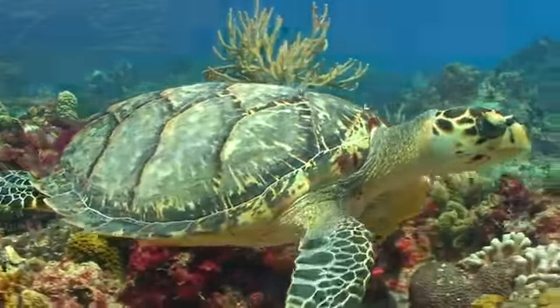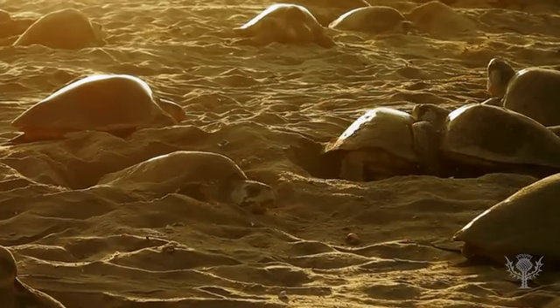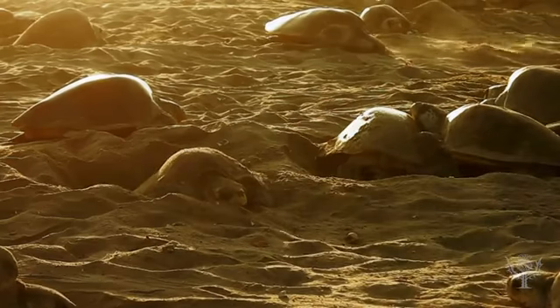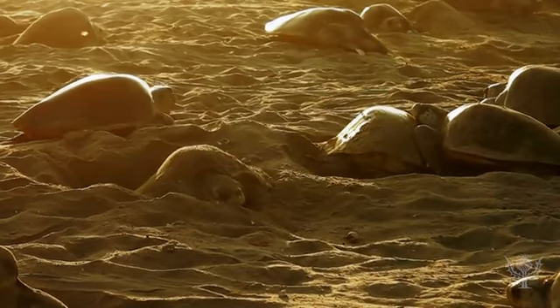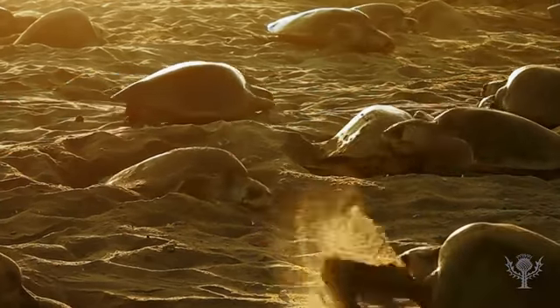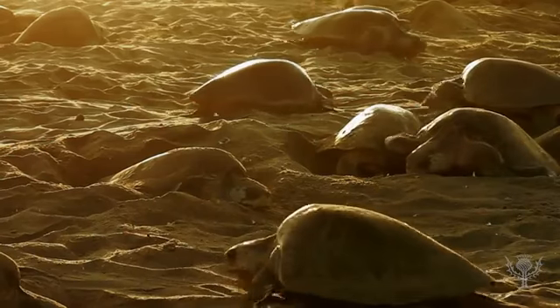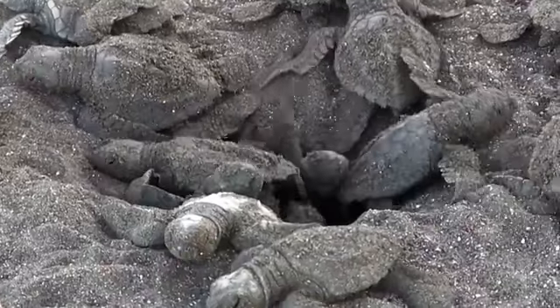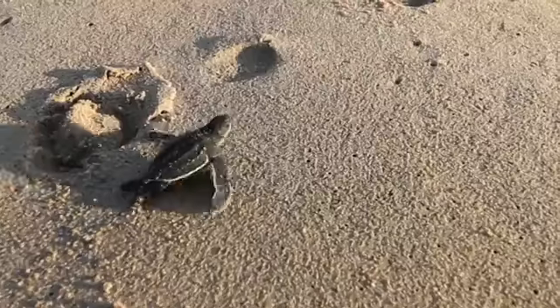A female sea turtle comes ashore to lay eggs, digging a nest in the sand with its hind legs. Sea turtles can nest multiple times a year, laying around 100 eggs each time. They cover these with sand and return to the ocean. After they hatch, baby sea turtles make their way to the water and swim to open sea.